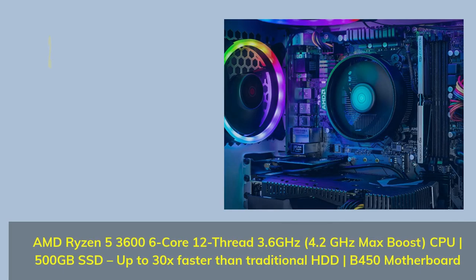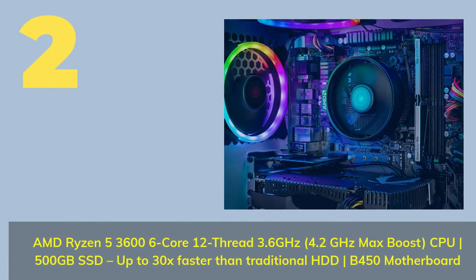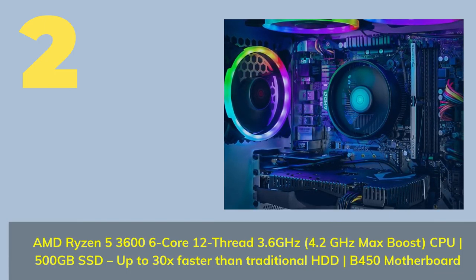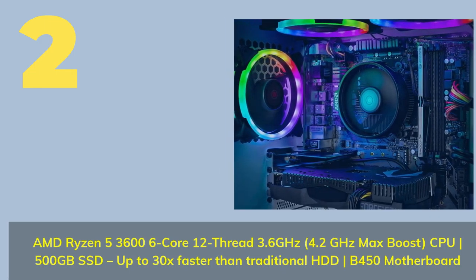Number 2: AMD Ryzen 5 3600, 6-Core 12-Thread, 3.6GHz with 4.2GHz Max Boost CPU. 500GB SSD — up to 30x faster than traditional HDD. B450 Motherboard.